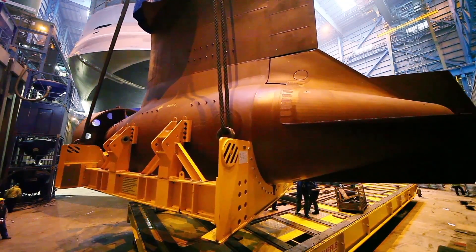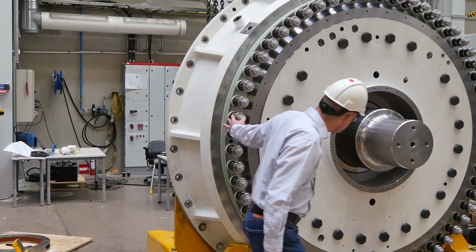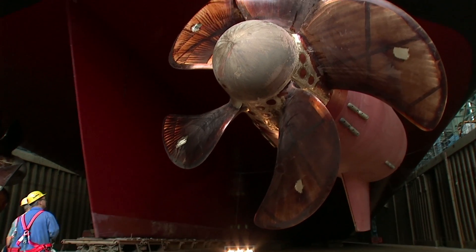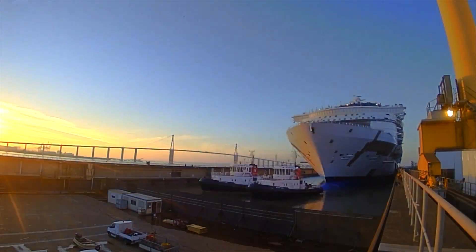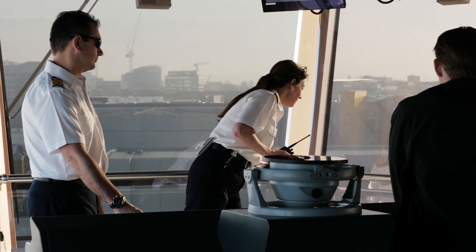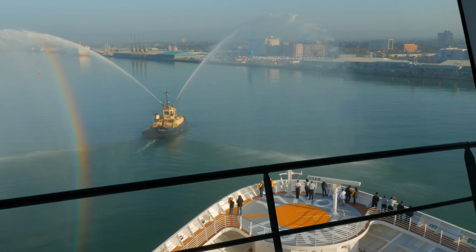On these large ships, we are using Azapods, which is an electric pod propulsion unit that basically rotates 360 degrees. Because they can rotate, they provide a very easy and accurate way of maneuvering the ship in ports. There's a dial up on the bridge that the captain can turn to the direction he wants those Azapods to push.